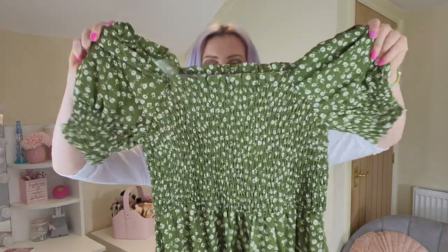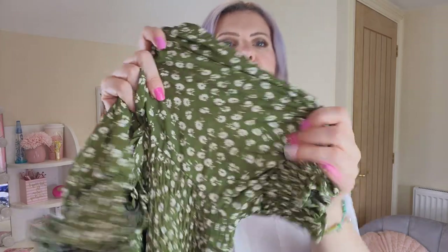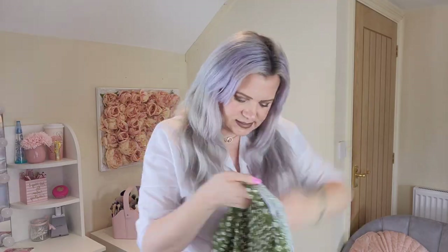Next I have this dress which I think is really pretty. It's a really nice green colour with a floral print all over it. I picked this one up in a size large. I'm going to pop this one on.